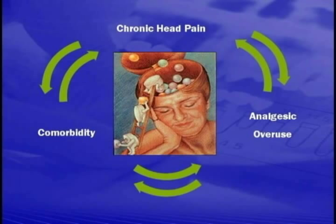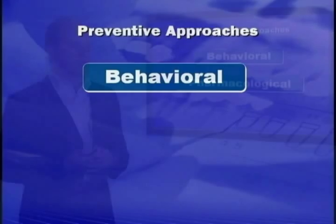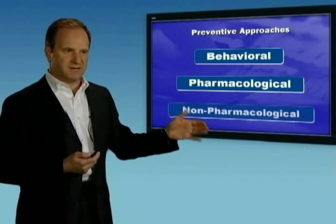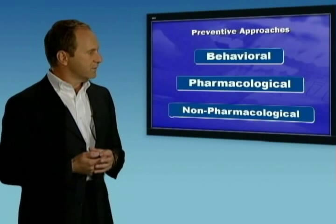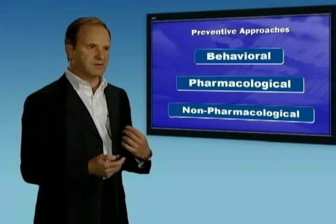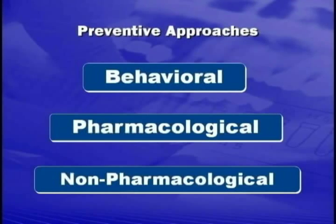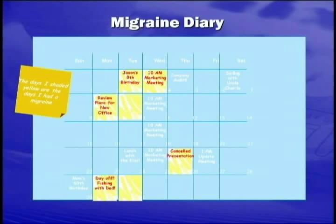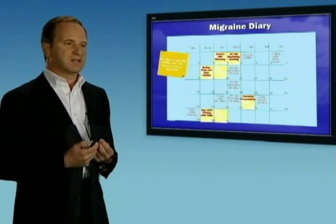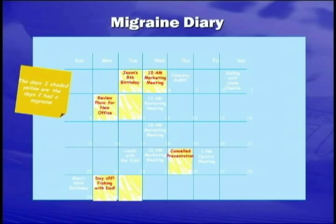It's very important that instead of treating headaches acutely, we focus on treating them preventatively — trying to prevent these attacks from occurring. We have a number of different modalities for doing that, listed in three broad categories: a behavioral approach involving changing the patient's behavior, a pharmacologic approach using medications to prevent headaches, and a non-pharmacological approach using non-medication treatments. The overall goal in headache prevention is to reduce the number of days per month the patient experiences headache — ideally to zero, but at least by 50%.